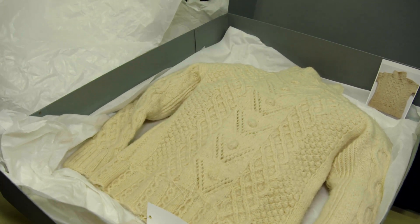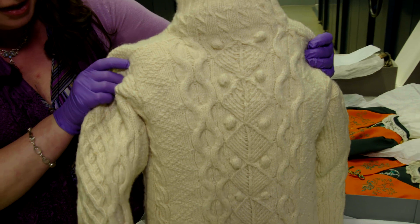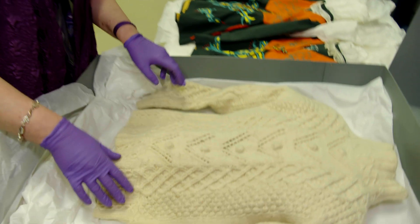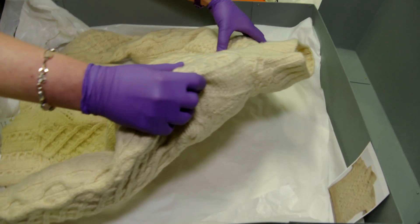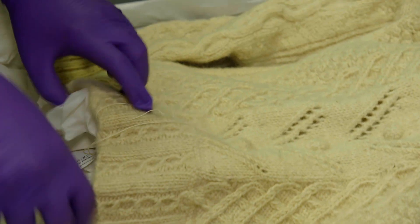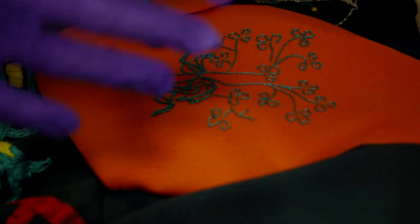This Aran Islands jumper is very special because it's travelled all the way from the Aran Islands but also all the way over to New York, where it was part of a big fashion exhibition. I can't imagine that the knitter who knitted it in the 1940s would ever have imagined it ending up in a fashion exhibition and becoming such an iconic object associated with Ireland and fashion.